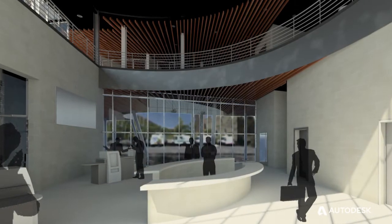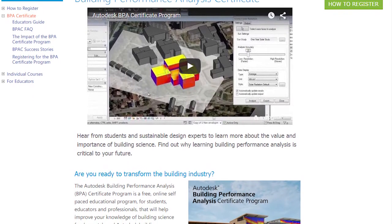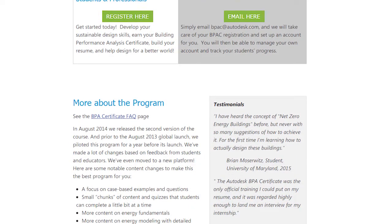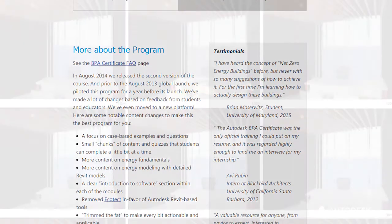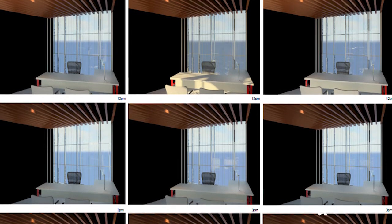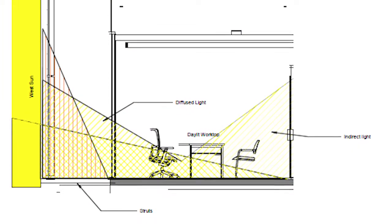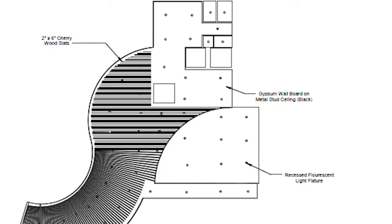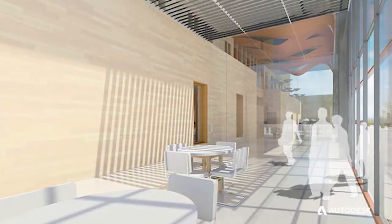And I think BPAC, the Building Performance Analysis Certificate, gives them the introduction to a set of tools. It gives the students an opportunity to play with those tools and to learn the tools and understand that this is not that difficult — that Revit has established a simplified way in which to do these kinds of energy analysis.